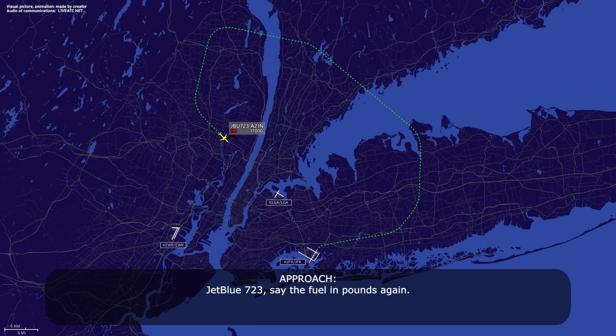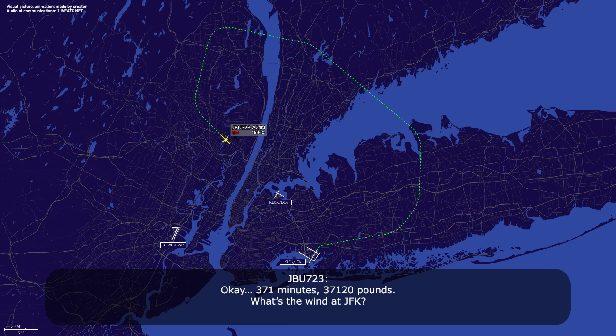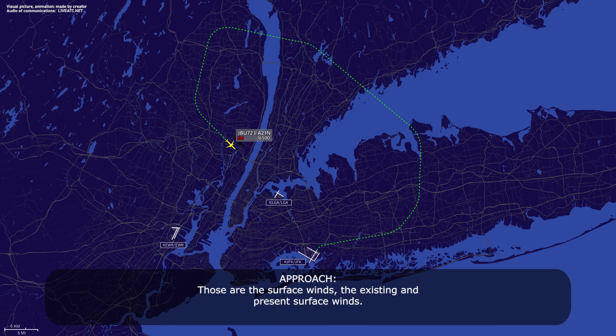Jet boost 7-23, fuel in pounds again. 371 minutes, 37,120 pounds. What's the wind set at JFK? 2-0-0 at 5. Those are the surface winds, existing and present surface winds.